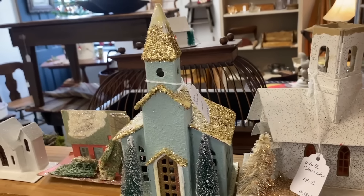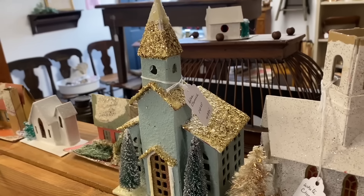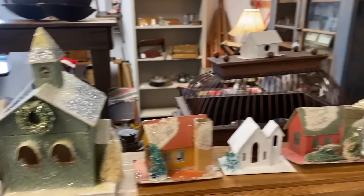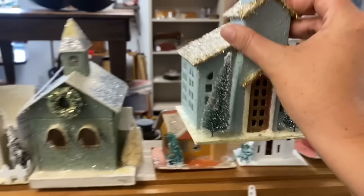I think we might have to get this one for our collection — it's only fourteen dollars. Maybe this one too, and we can add in some of the blue colors. Those are in really good shape, so we're going to get those too.